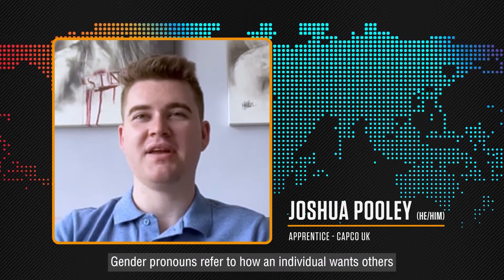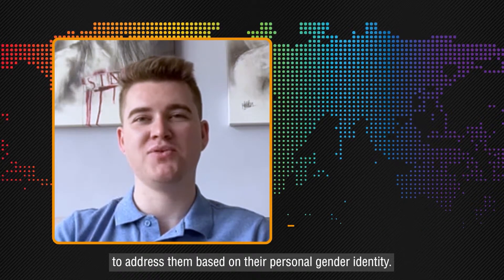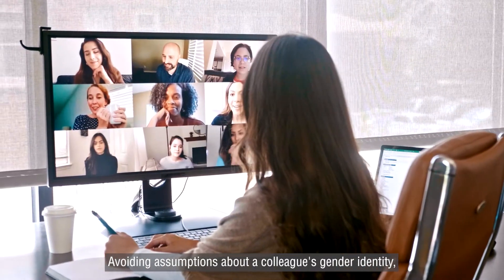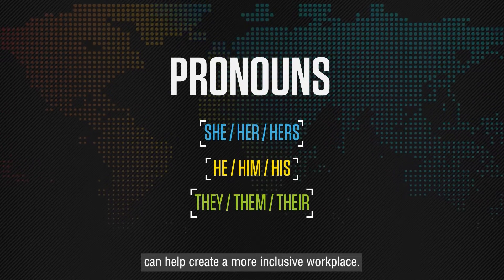Gender pronouns refer to how an individual wants others to address them based on their personal gender identity. Avoiding assumptions about a colleague's gender identity and asking colleagues for their pronouns can help create a more inclusive workplace.